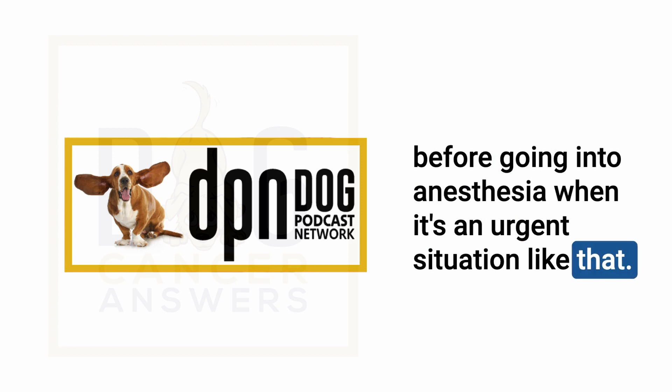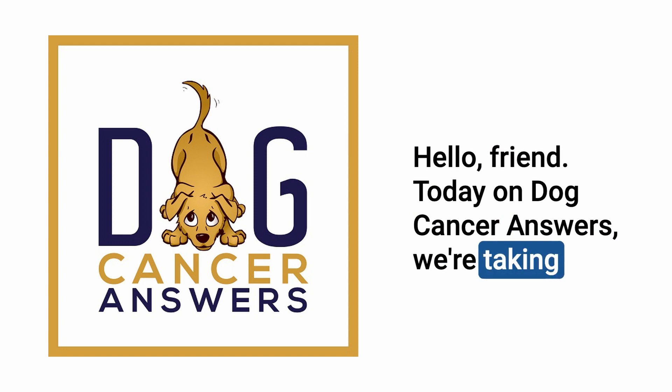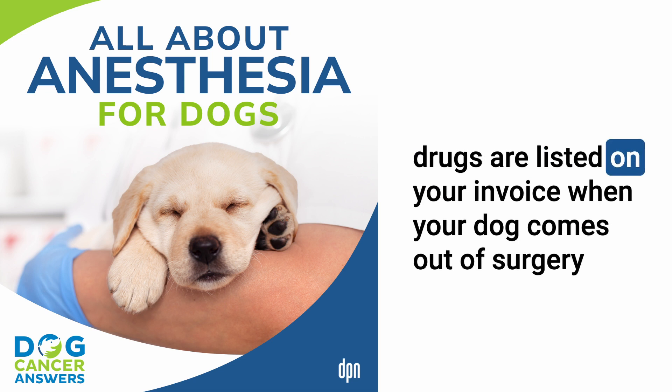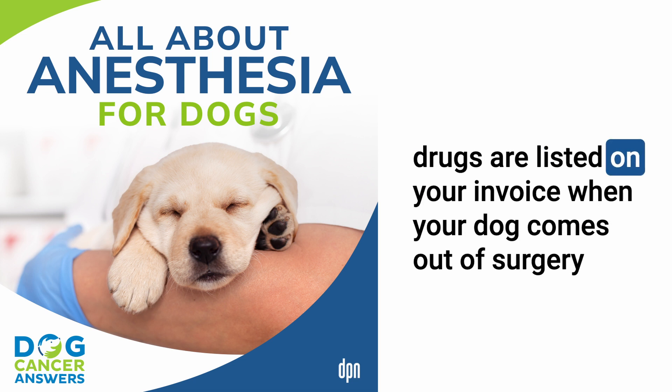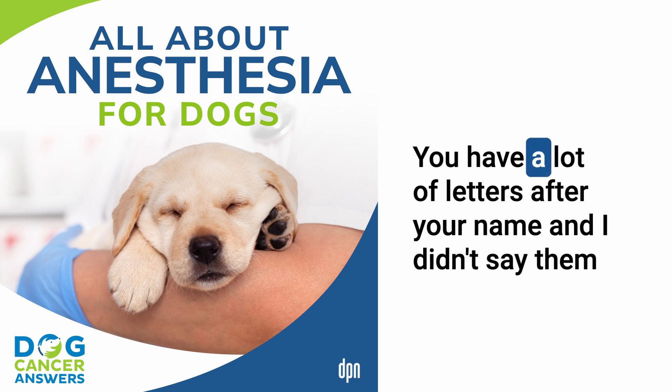Welcome to Dog Cancer Answers, where we help you help your dog with cancer. Today we're taking a deep dive into all things anesthesia — from the different types to why your dog needs it and why so many different drugs are listed on your invoice when your dog comes out of surgery or radiation. Our guest today is certified veterinary technician Tasha McNerney.